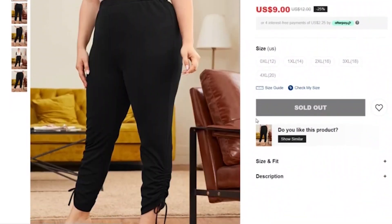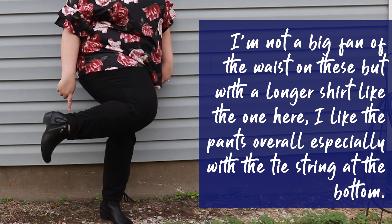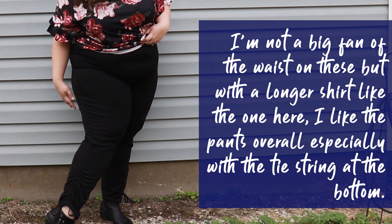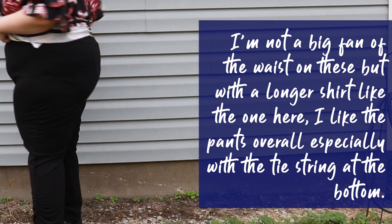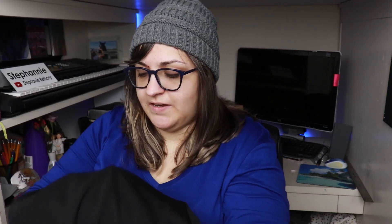This is the Shein Plus Drawstring Hem Pants, retailing for $12. Like a lot of the maybe nicer-looking ones, it has a slightly rough outside — it's not really pleasant to put your hand across, but on the inside it is a bit smoother. I wouldn't say it's nice and soft, but I think that's because it's thinner. It's a pretty simple pant — it's got elastic up top, and the real difference is these little ties at the bottom which you can pull to get a gathered effect. This one is 95% polyester and 5% spandex. They are a bit thin; I don't know how that's going to translate on a body.